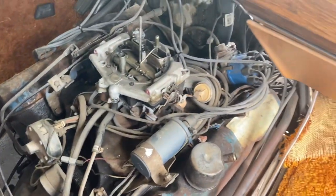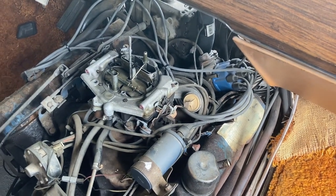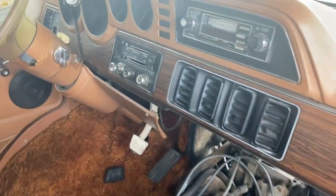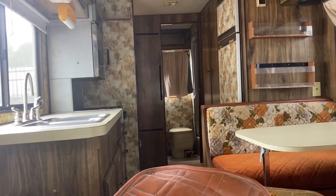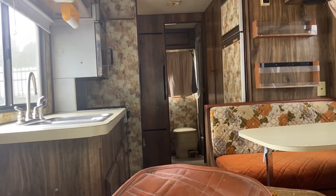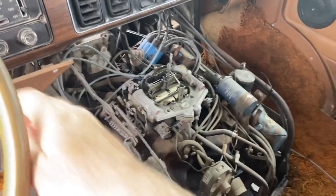For $279, I can get brand new exhaust manifolds for this thing. I did a test start when I came and looked at it, and after getting the carb primed, it fired right up. I'll give you guys a walk-around tour — not this trip, but the next time I do something with it, after I get it home.